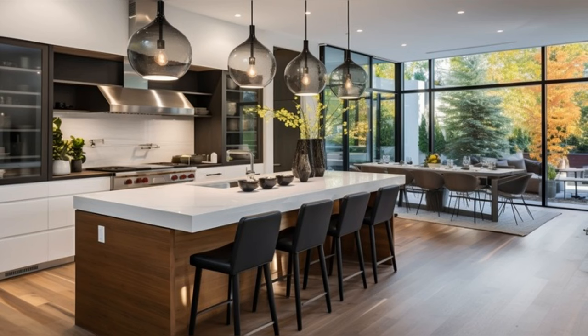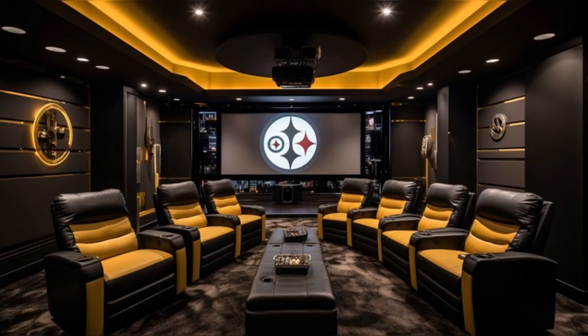In the kitchen, modernity meets functionality. State-of-the-art appliances, marble countertops, and sleek cabinetry reflect a contemporary style. The central island and cozy dining area make this space ideal for family gatherings and culinary adventures.